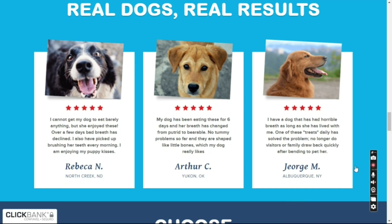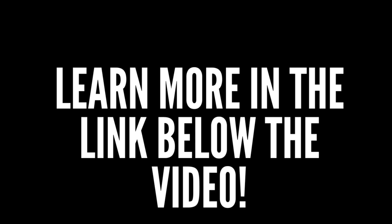Want to know more about Fresh Breathies and how this supplement for dogs can transform the life and health of your dog? Click now on the link below the video to see information, testimonials, and enjoy the promotional discount in this official link.